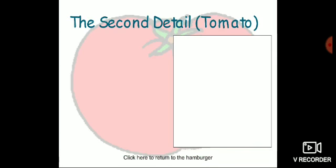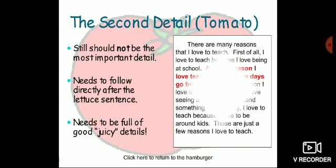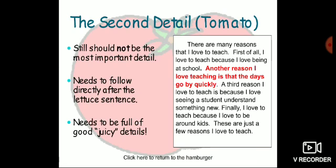The second detail might be the tomato of your hamburger. It should not be the most important detail, needs to follow directly after the lettuce sentence, and needs to be full of good juicy details. For example: 'Another reason I love teaching is that the days go by quickly.' This is your second detail.